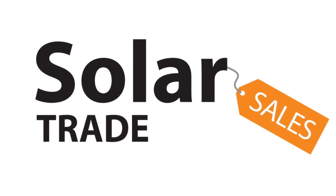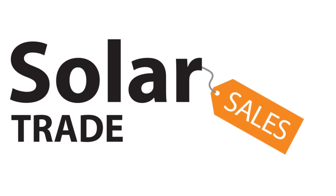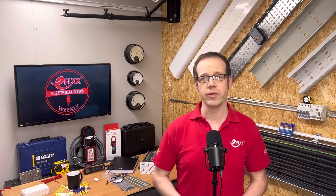Welcome to Electrical News Weekly in association with Solar Trade Sales, your easy one-stop shop for all things solar. Whether you're listening in the van, on-site, or down at the wholesale counter, I'm Joe Robinson and I've been through the best of the electrical industry news to save you the trouble. If you think you've spotted the two words I've been challenged to slip into this week's show, comment with them below for the chance to win a prize.